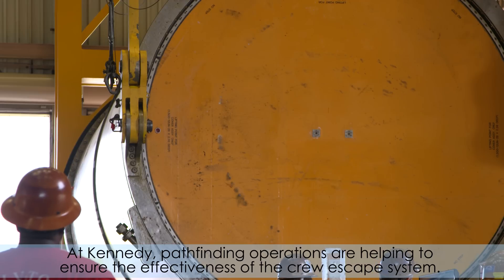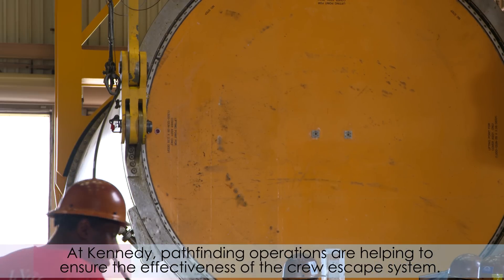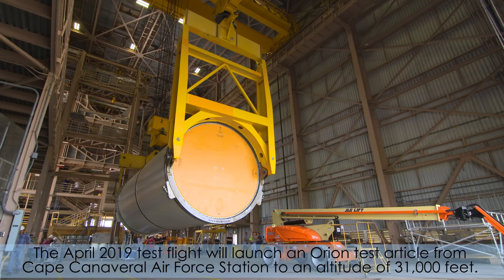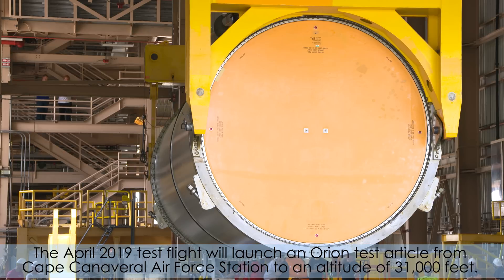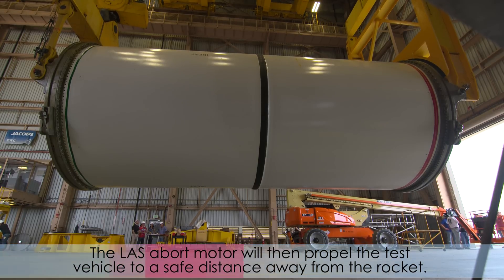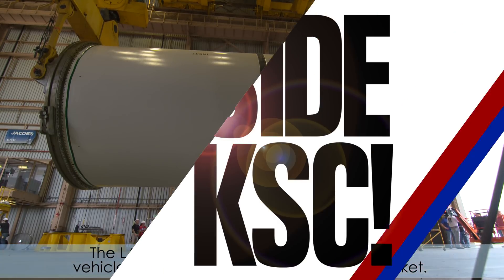At Kennedy, pathfinding operations are helping to ensure the effectiveness of the crew escape system. The April 2019 test flight will launch an Orion test article from Cape Canaveral Air Force Station to an altitude of 31,000 feet. The LAS abort motor will then propel the test vehicle to a safe distance away from the rocket.